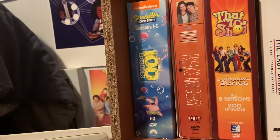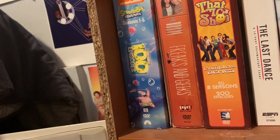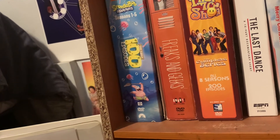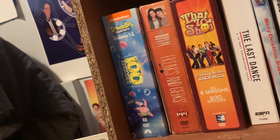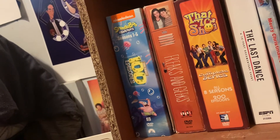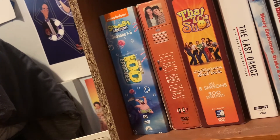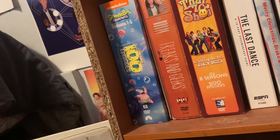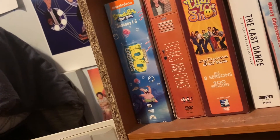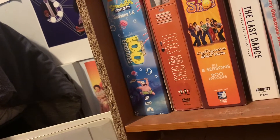Next we have my SpongeBob one — the first 100 episodes DVD. Of course the only SpongeBob episodes that are even good are from the first 100 episodes, the first five seasons. I definitely plan on doing a video in the future watching all these episodes again and ranking them from one to 100, best to worst — that's definitely an idea I have, and this is a great gift to do that video with.